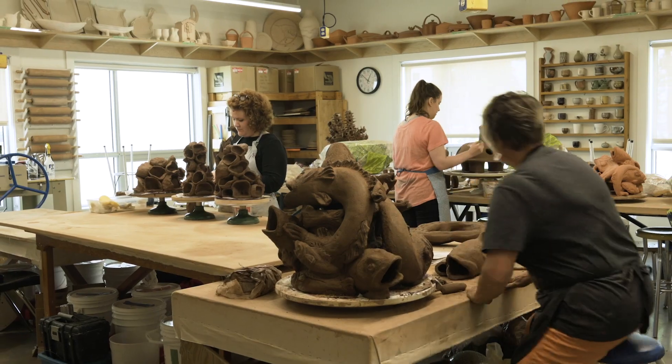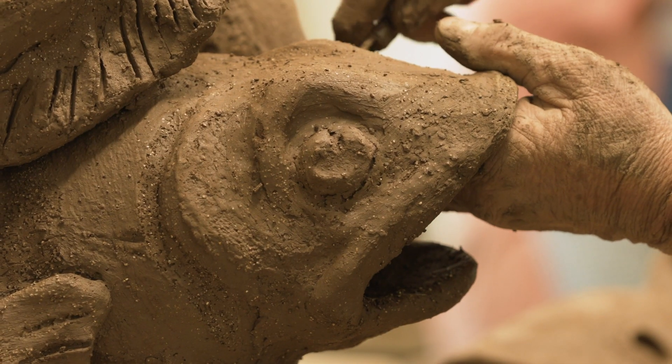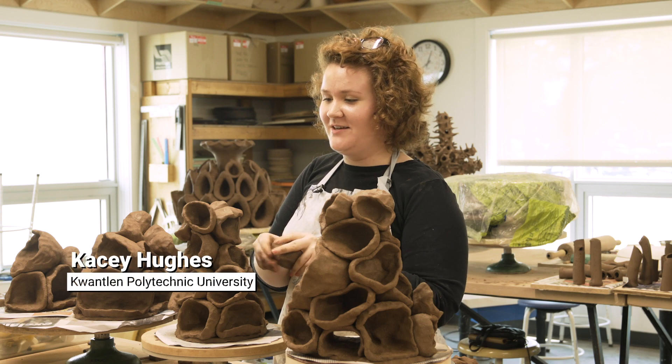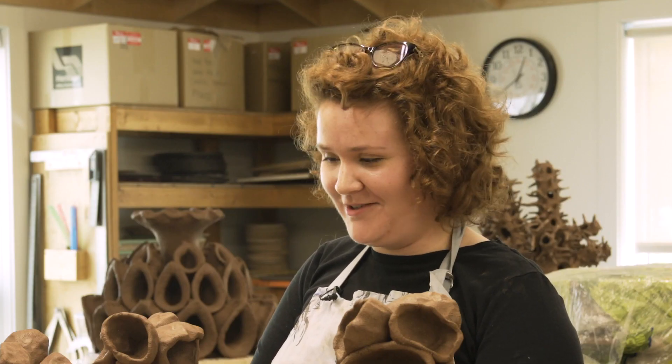For most of us, a lot of the stuff we make we don't get to see it have a positive impact quite like this. We make art and that's valuable in and of itself, but this is a chance to be involved in something helpful and something that can make a difference, which is really powerful for all of us.